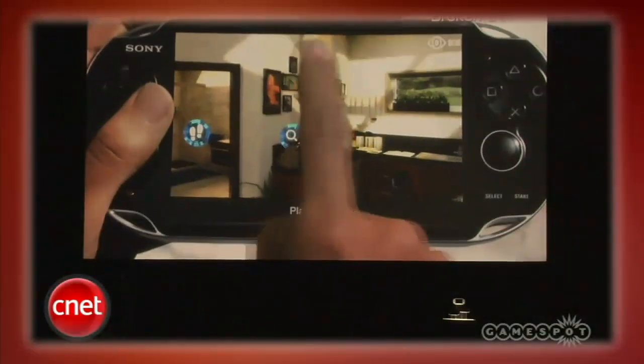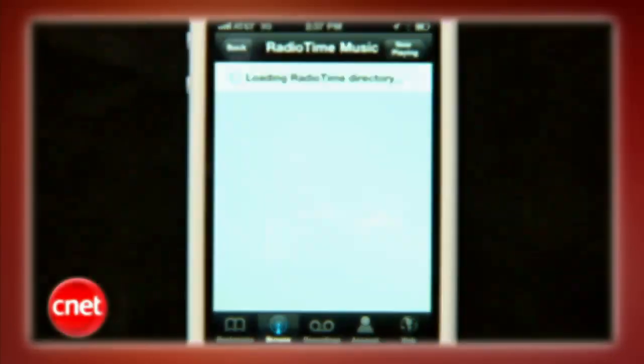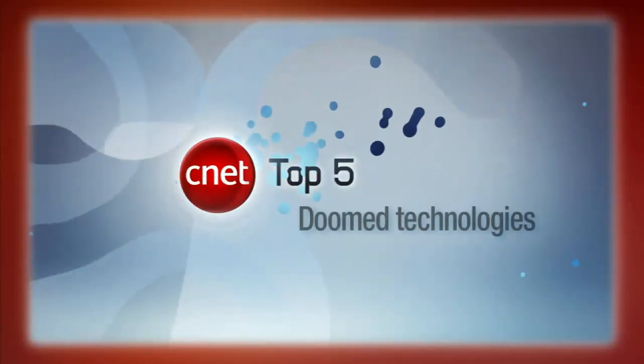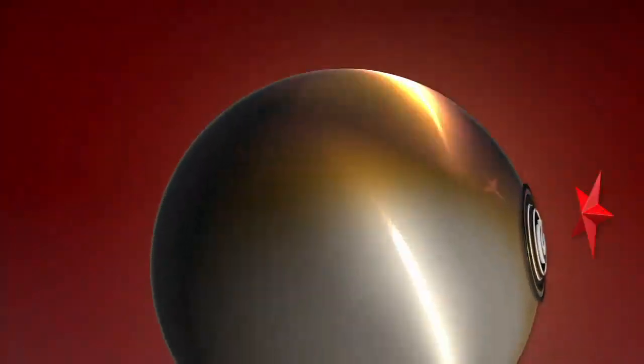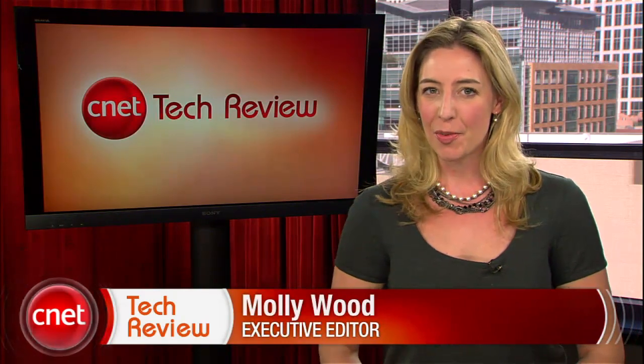This week on the CNET Tech Review, feast your eyes on Sony's long-anticipated next-generation portable, whatever it's called, a new radio app for the mixtape set. We'll count down the top technologies destined for the garbage heap and go behind the scenes of the most popular Apple-centric show in the history of CNET. I'm Molly Wood, and welcome to the CNET Tech Review, where we collect our hottest videos of the week and tell you what's good and what's bad in the world of tech, plus offer our unique tech wisdom in the form of the bottom line.